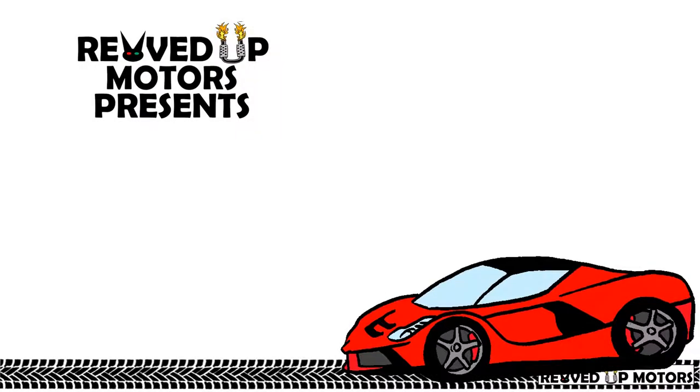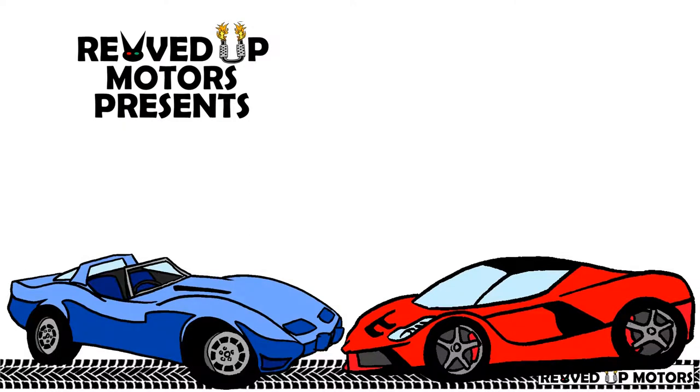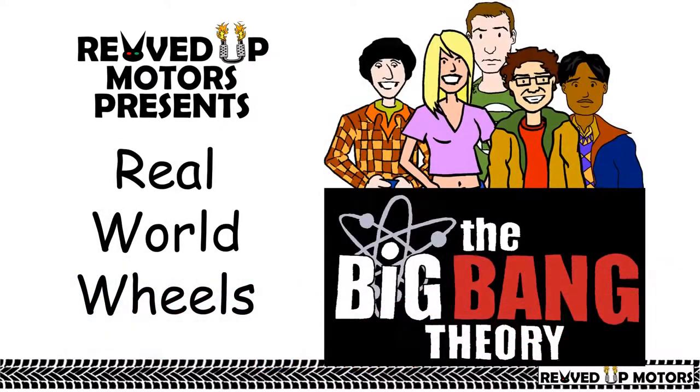What would your favorite fictional characters drive if they were thrown into today's world? What classic car would they collect and why? Join Revved Up Motors for real-world wheels — the Big Bang Theory.